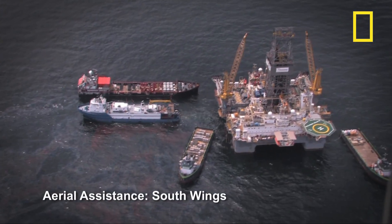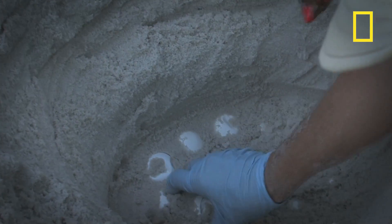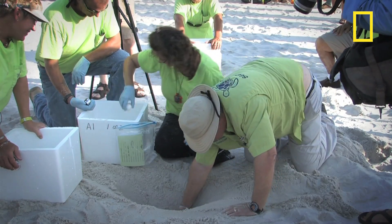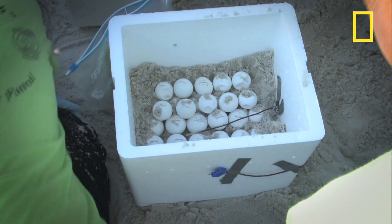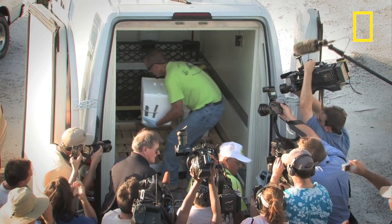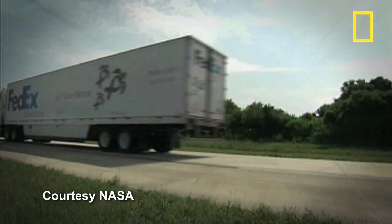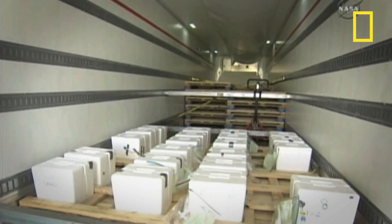Last summer, as the ruptured well spewed an estimated 5 million barrels of oil into the Gulf, scientists and volunteers launched a risky rescue, moving fragile turtle eggs away from the oil danger. Biologists and volunteers moved about 28,000 eggs, mostly loggerhead turtles, from Alabama and Florida's Panhandle to NASA's Kennedy Space Center. The goal was to spare the vulnerable hatchlings an encounter with the oil.